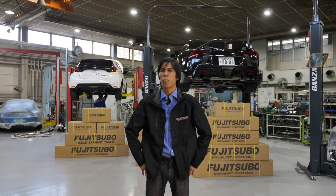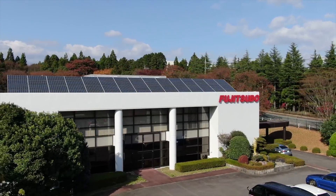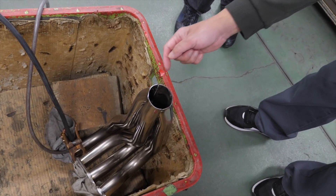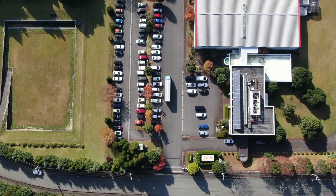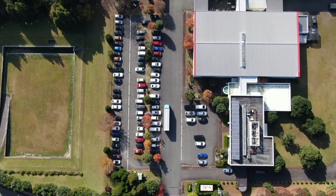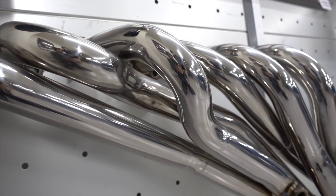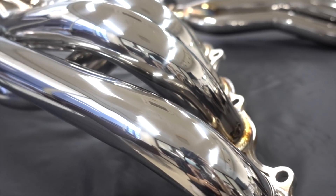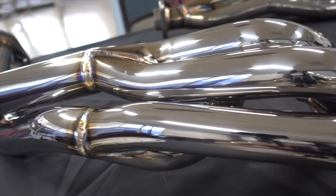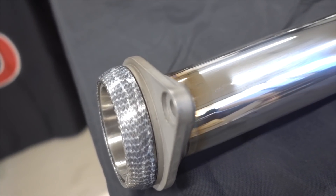Fujitsubo is one of the biggest aftermarket manufacturers specifically for exhaust systems. They also make exhaust manifolds and downpipes — or front pipes as they're known in Japan — for turbocharged cars, and special sports catalyzers. Their most famous products are the exhaust systems: the Legalist R, very famous from 90s magazines like Hyperrev, and also the RM01 which is race-derived, the Power Getter, and the Authorized series.